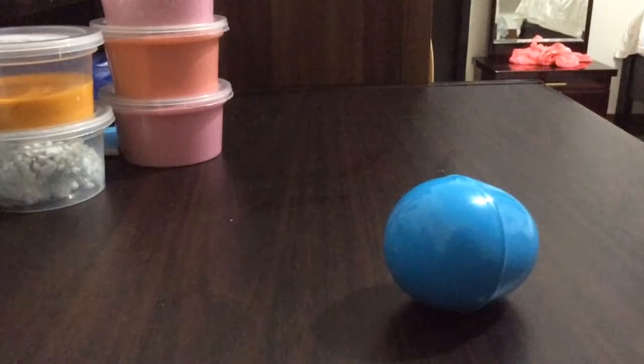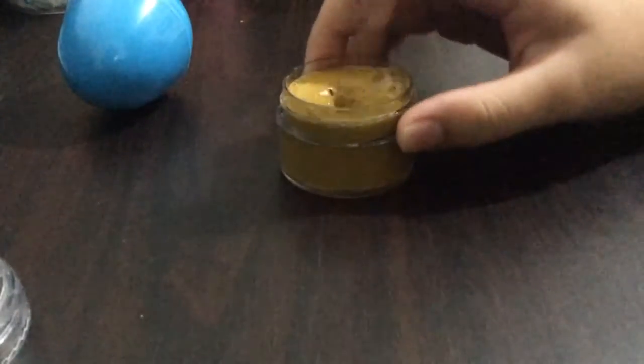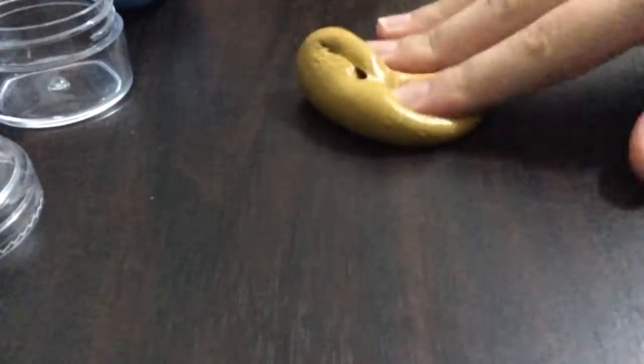I'll start off with the smaller ones. I have two small ones here. This one's in an egg because I couldn't find any more containers. Let me lower the camera so you can see the slime better. So this one is actually maybe called poop slime or peanut butter slime — I actually don't know, but tell me in the comments below which one's better.